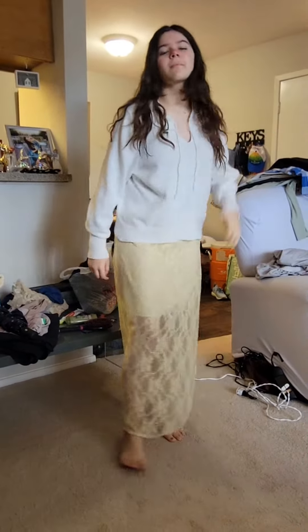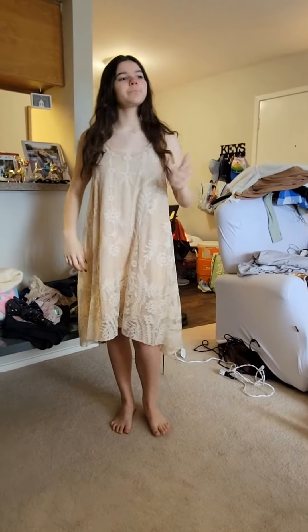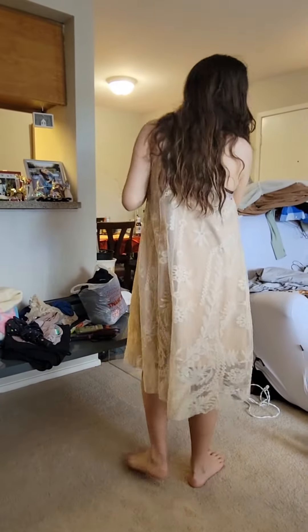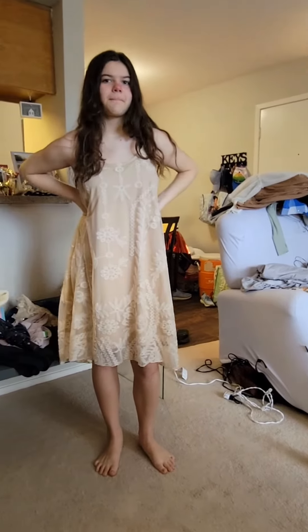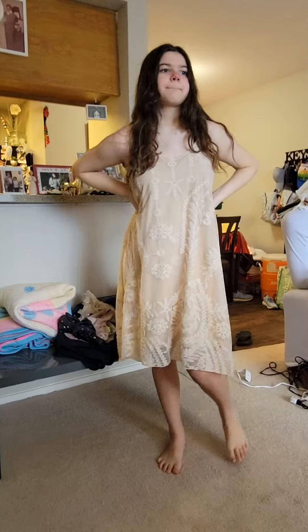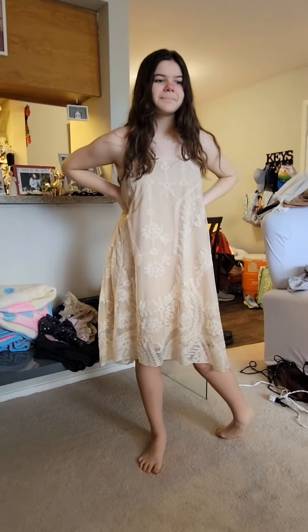Look at this beautiful find — this dress! It's nice and flowy on Charlotte. That's beautiful. We got a lot of good finds, stay tuned!